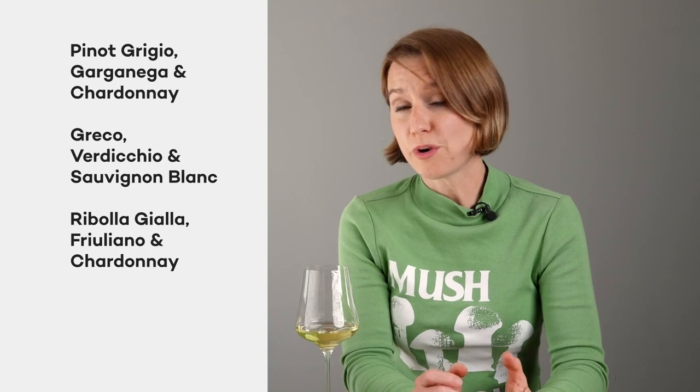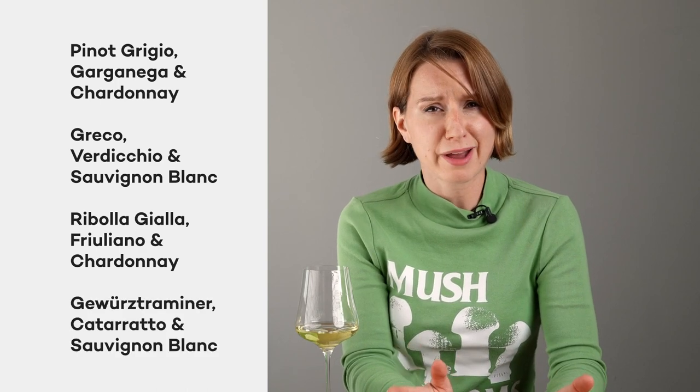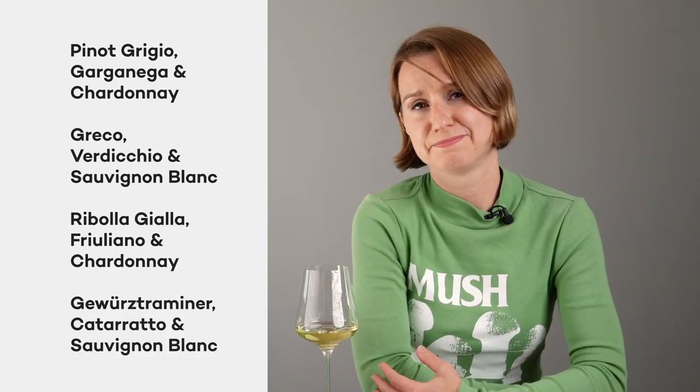Greco, Verdicchio, and Sauvignon Blanc? Ribolla Gialla, Friolano, and Chardonnay? Or Gewürztraminer, Caterado, and Sauvignon Blanc? This one's a bit tricky, so let's call Master of Wine Christine Marsilio in for the rescue.